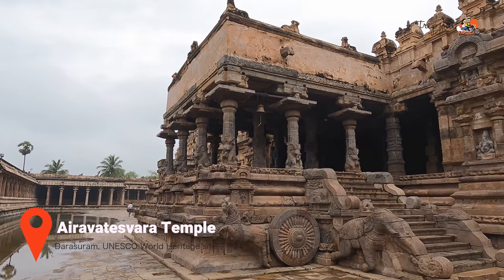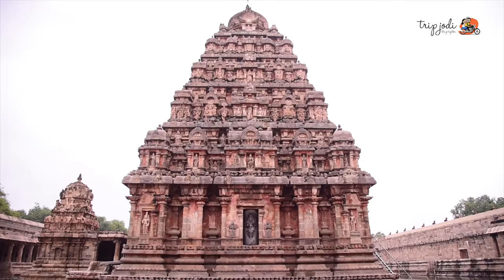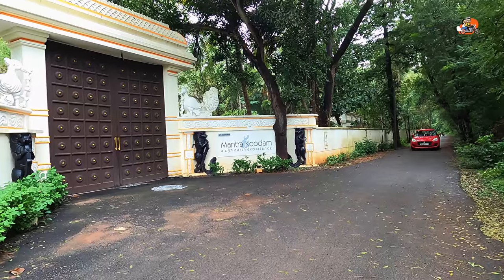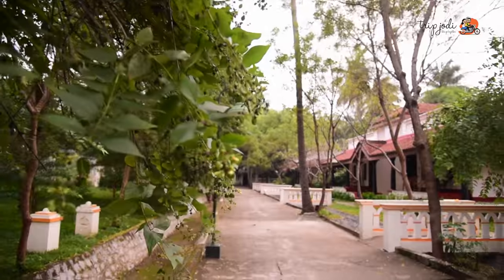We are here at Darasuram temple, another temple near Kumbakonam. We can see the legacy of the Chola dynasty with Darasuram and Gangaikonda Chola temple. Every path in Kumbakonam leads to a temple, and similarly in Mandra Kudam, every path leads to a shrine or a temple.